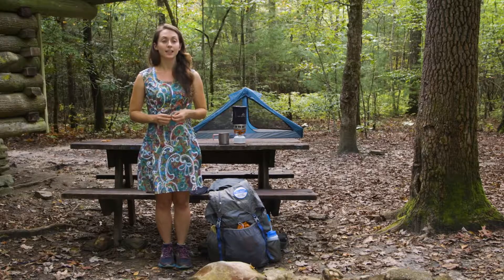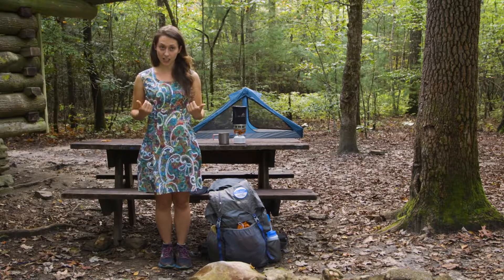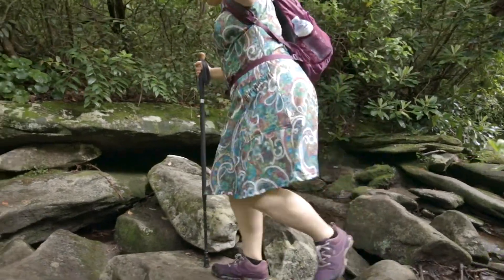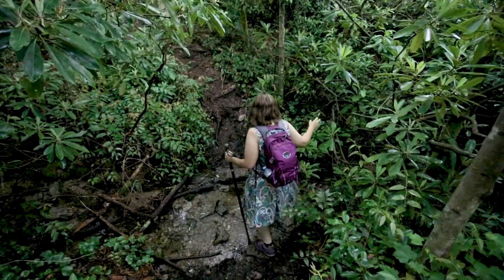This hiking dress is both lightweight and comfortable. It has a princess cut, a flared skirt, and it is non-binding, which makes it perfect for scrambling over boulders, crossing rivers, or any type of tricky terrain.